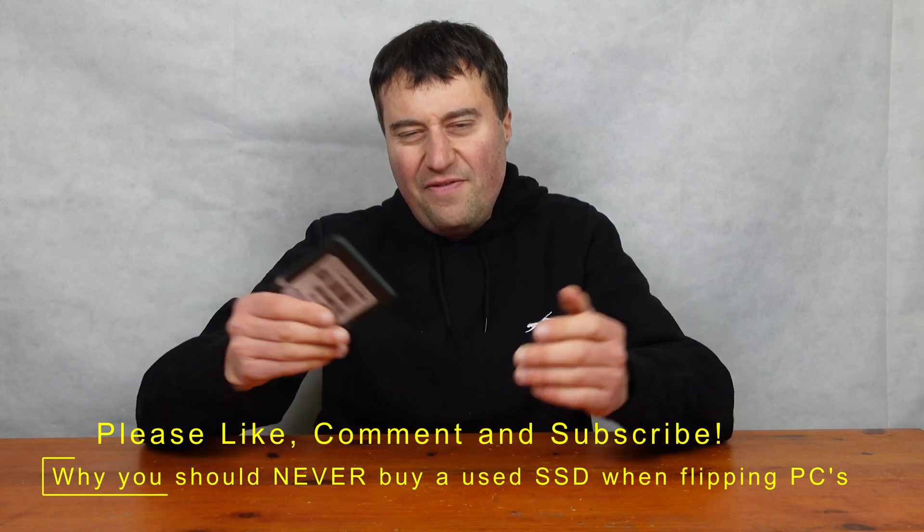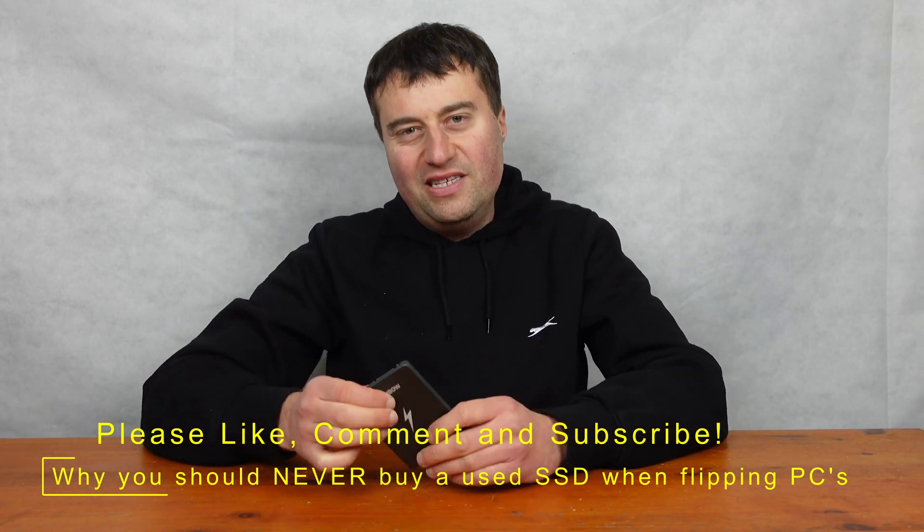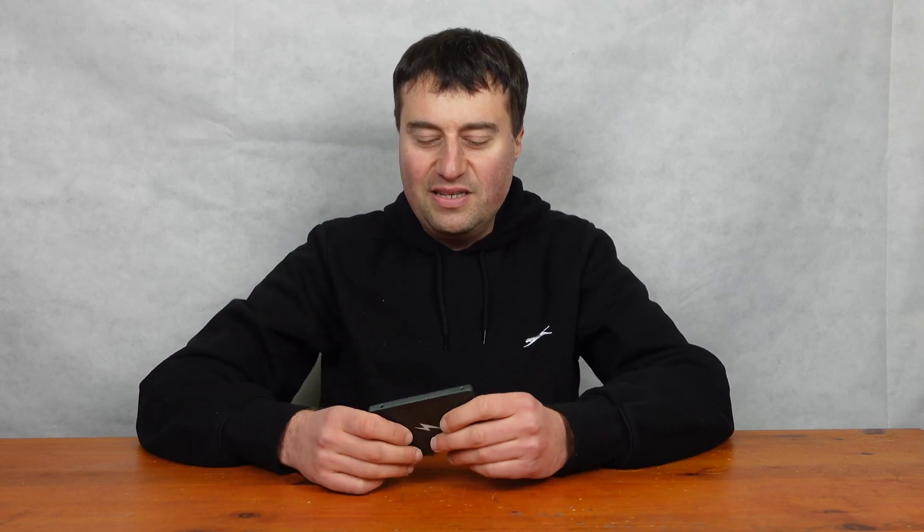If you're interested in my channel you probably like buying new SSDs, or maybe you buy used SSDs to put into your gaming PCs. Hard drives are kind of a thing of the past now and SSDs are obviously the big thing. M.2 or NVMe drives are more popular, but the old-style 2.5 inch ones are still quite popular as well.